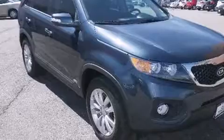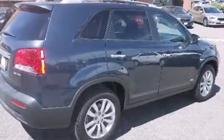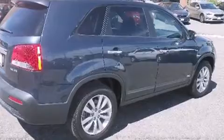Experience driving perfection in the 2011 Kia Sorento. With less than 20,000 miles on the odometer, this four-door sport utility vehicle prioritizes comfort, safety, and convenience.